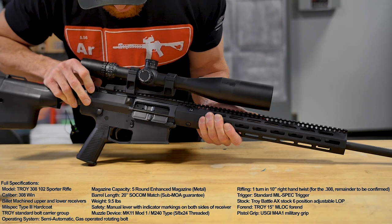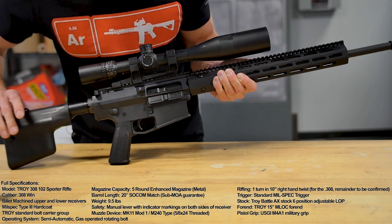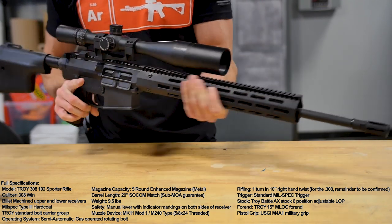Your bolt carrier group in here is just your standard Troy .308 bolt carrier group. We threw our own NightForce optic on it — that is not included in the box.